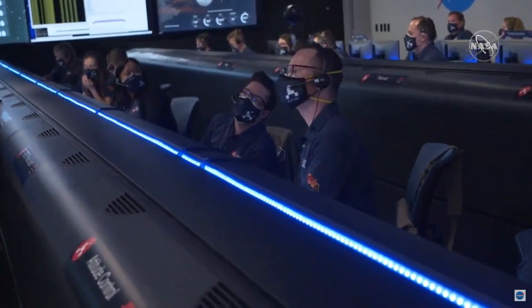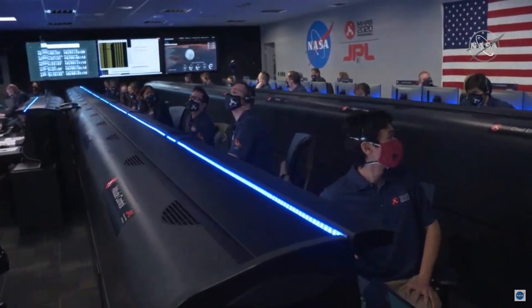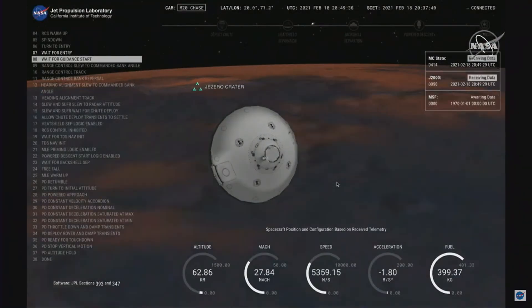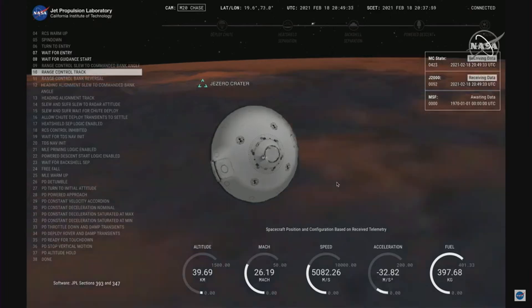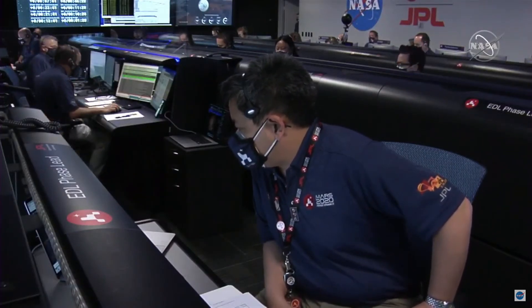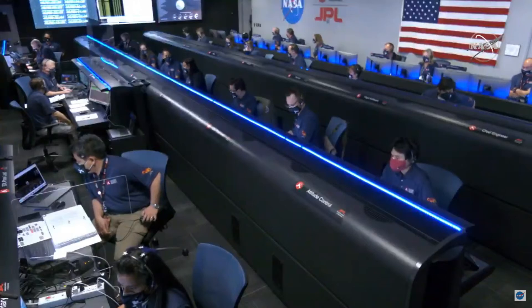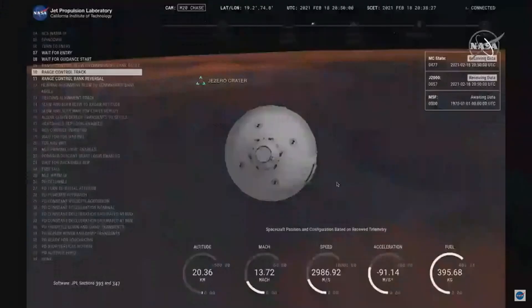Our current velocity is about 5.36 kilometers per second at an altitude of about 67 kilometers from the surface. We are probably seeing MRO plasma blackout at this point. The vehicle should be doing its turns right now. MRO has lost lock on Perseverance. We have indications that Perseverance is now performing bank reversals in the atmosphere in order to control its distance to the landing target.